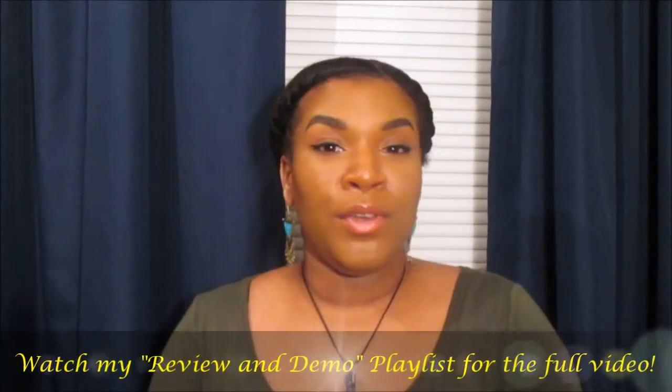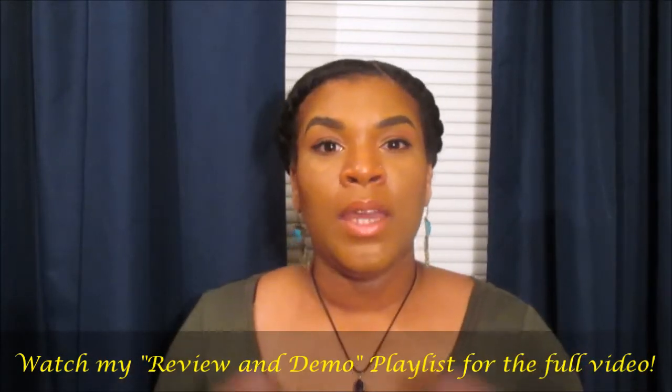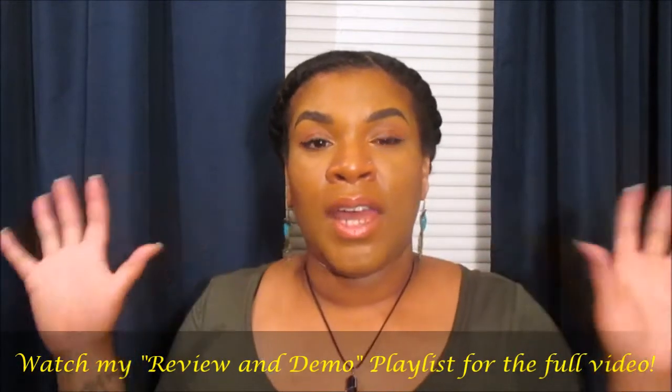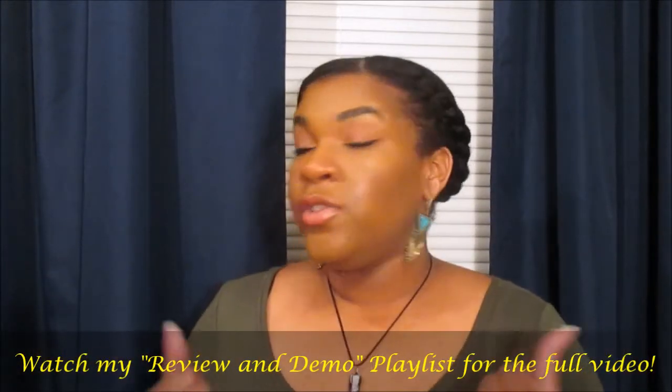The next collection is from By Nay Beautiful. I actually have a review, demo, and unboxing from their Pure collection, which I won in an Instagram giveaway. I love that collection — it smells like sea kelp, it's refreshing, leaves your hair light, fluffy, and moisturized. It's really good for detoxing your hair. This time I picked up their True collection.